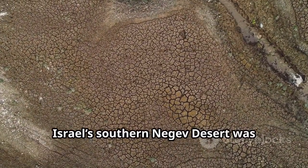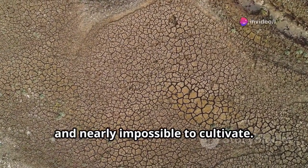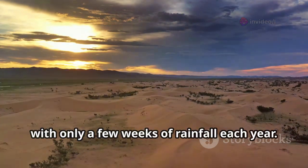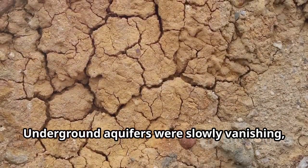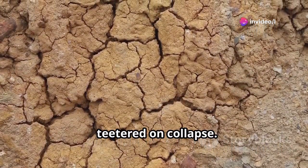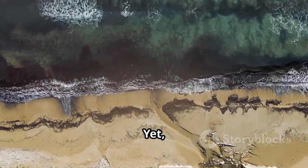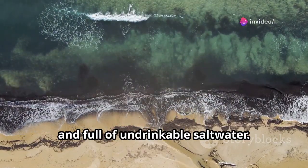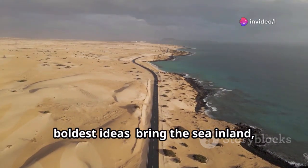For decades, Israel's southern Negev Desert was practically lifeless — dry, cracked, and nearly impossible to cultivate. Summers brought temperatures soaring above 110 degrees Fahrenheit with only a few weeks of rainfall each year. Underground aquifers were slowly vanishing, and agriculture, the nation's lifeblood, teetered on collapse. Many families depended on water hauled by trucks from distant areas. Yet just a few dozen miles away lay the Mediterranean — vast, endless, and full of undrinkable salt water.